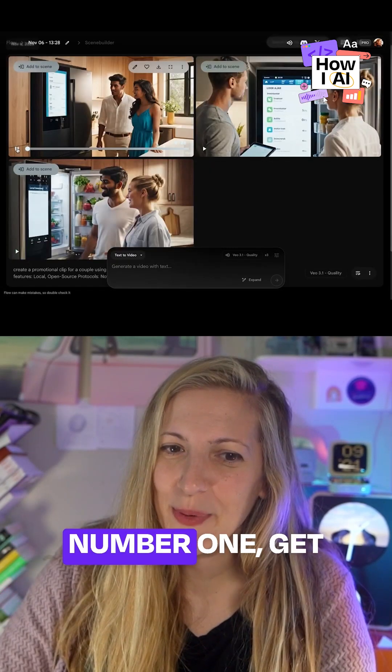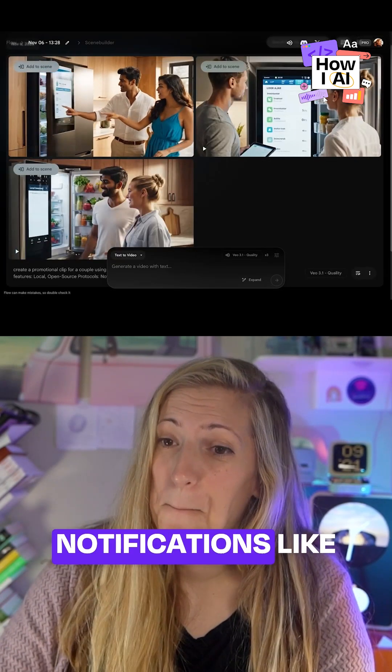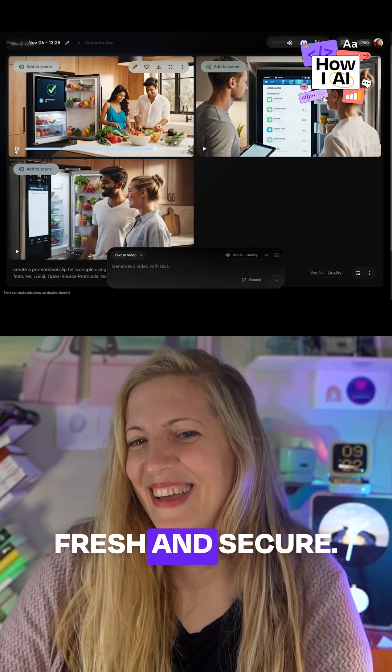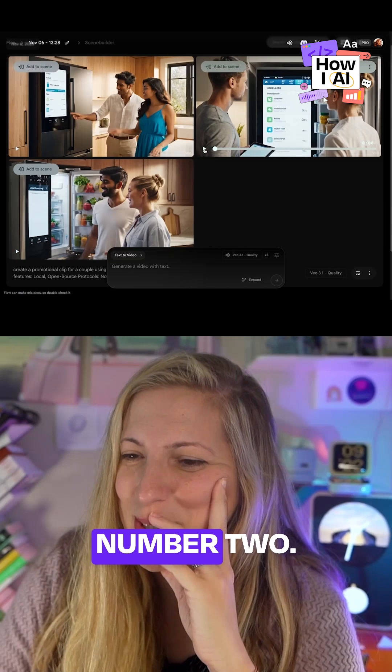Okay, let's see. Number one: get instant local notifications, like when the door is ajar, ensuring your food stays fresh and secure. All right, number two, let's see.